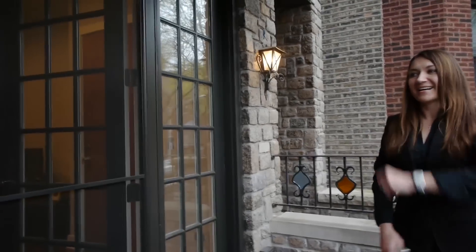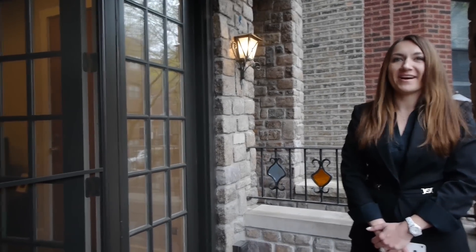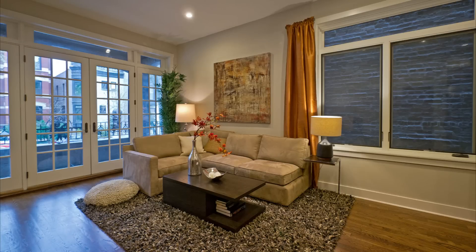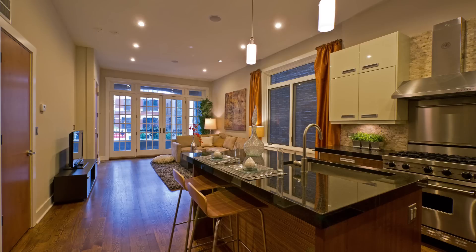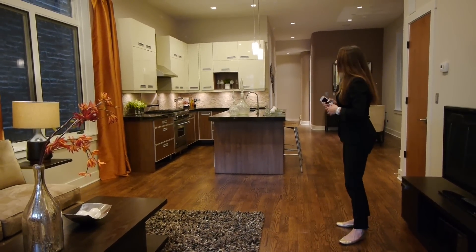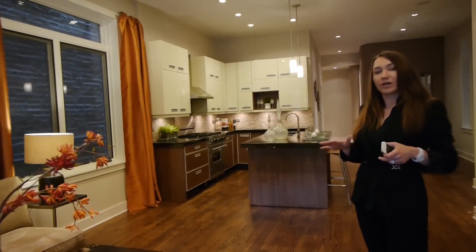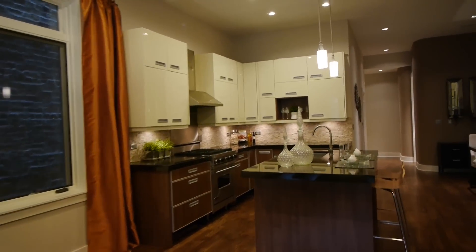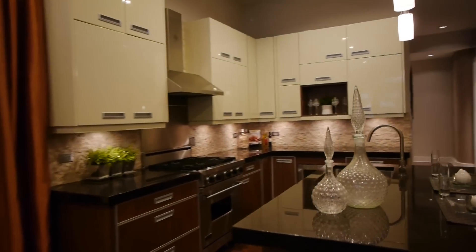We're going to be touring the duplex down today with three bedrooms and three and a half baths. We have a beautiful living room open to the kitchen — it is a great entertaining space. We were actually just on the terrace, which you can open and it kind of becomes a part of your living room during beautiful summer days. This unit is two levels of living.